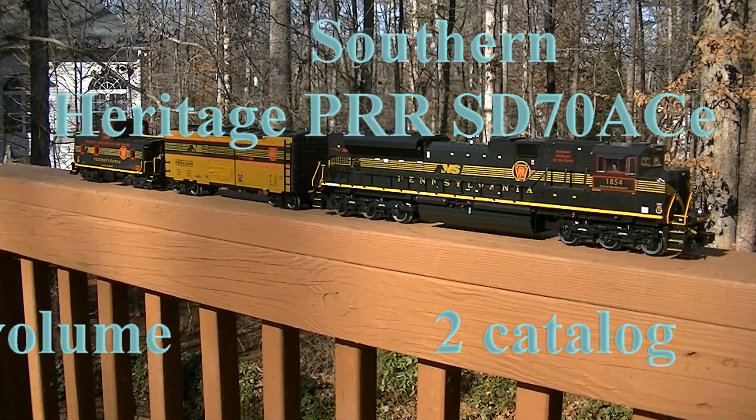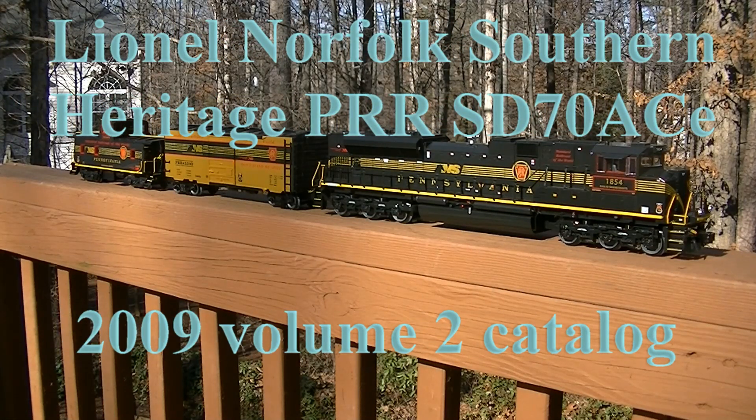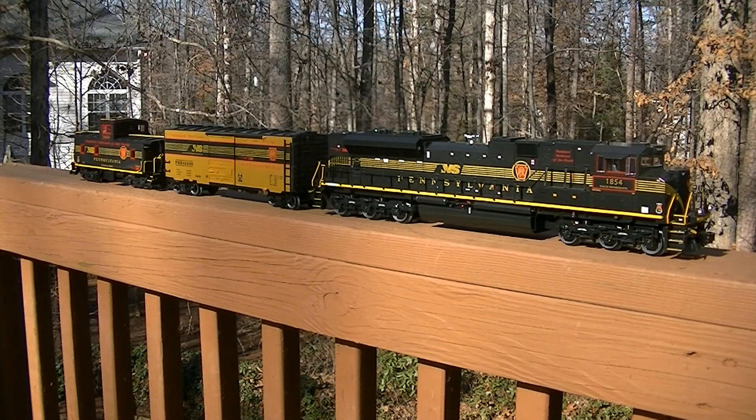Hey guys, Bill here and welcome back. Obviously we're not at the layout right now — we're out back on my back patio, and you're looking at the newest addition to my collection. This is the engine, it's a Lionel SD70 ACE.